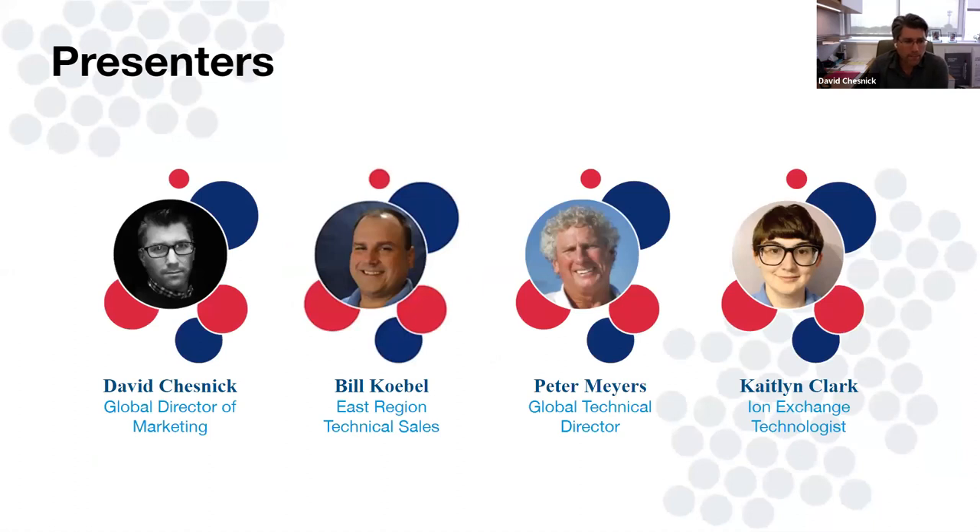This is going to be a great presentation — I've seen it a couple of times. It's pretty dense, so we're going to move through these early intro slides pretty quickly. Who's on the phone today? Myself, David Chesnick, Global Director of Marketing. Bill Coble will be giving the presentation — he handles technical sales for our eastern region of the U.S. Peter Myers was involved in helping refine the presentation, and Caitlin Clark, our ion exchange technologist, is also joining us.